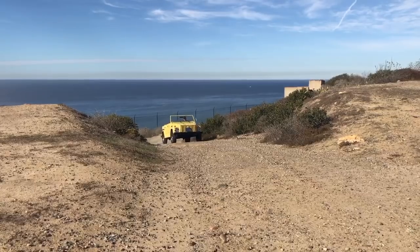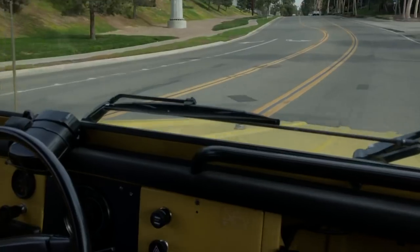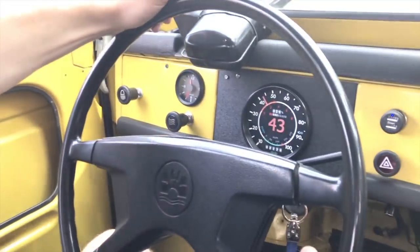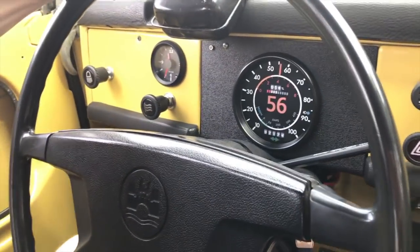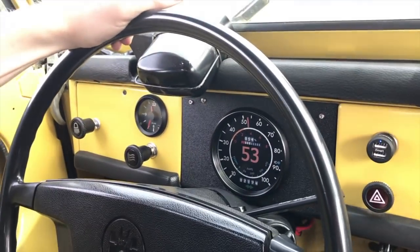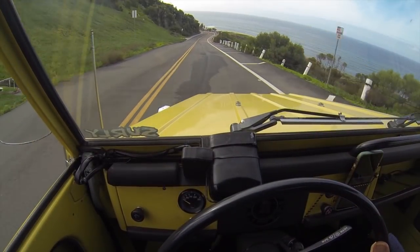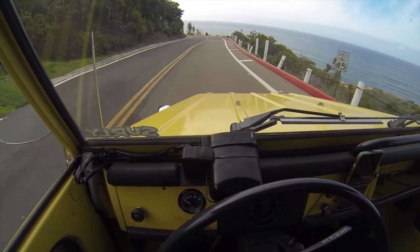When you combine an electric motor with the manual transmission, you kind of get what I've been calling selectable torque. First gear is super low — you can climb walls with it. Second gear is really great for quick takeoffs, but you can just as easily take off in third gear, and that's kind of where you'll spend most of your time. Even in stop-and-go traffic you can leave it in third gear, come to a complete stop without even downshifting. So it's really, really easy to drive. And then fourth gear is like an overdrive just for the highway.